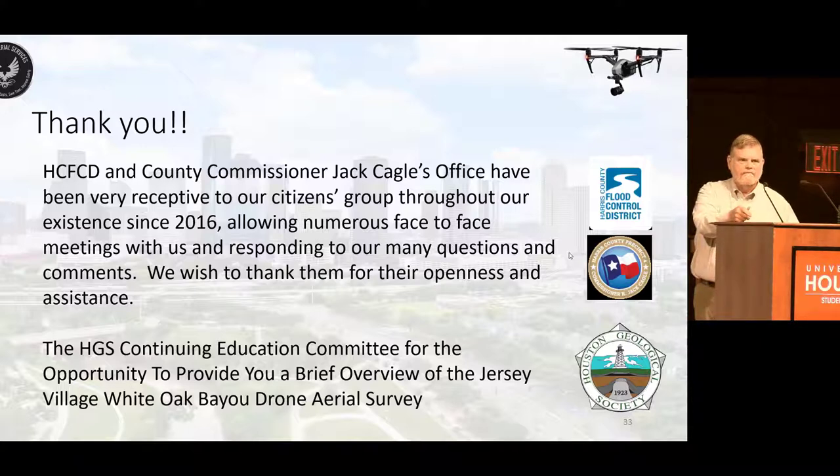Q: This looks like a pretty good tool for looking at the status of drainage ditches. Has Harris County Flood Control District ever approached you about doing a survey of the drainage systems? A: Not me specifically — I have not been approached. But it sounds like this would be a good way for an entirely benchmark evaluation of the status of various drainage ditches. It's interesting.